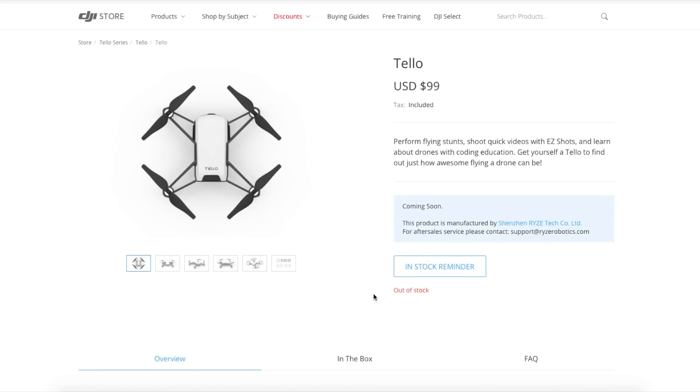You cannot pre-order them yet — they show as out of stock on the DJI website — but they should be available for pre-order very soon, and I've heard they'll be shipping in March, so in about two months we'll be able to get our hands on one. Let me know what you think about the DJI Tello in the comments below — how do you think it will stack up against other toy drones, and are you excited to get one? I'll catch you guys in my next video very soon. Ciao!